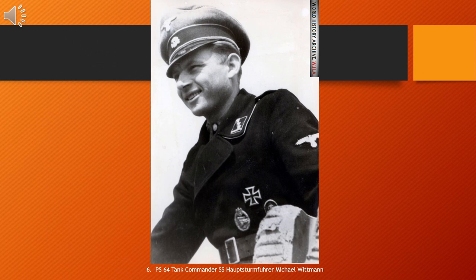Michael Wittmann (22 April 1914 – 8 August 1944) was a German Waffen-SS tank commander during the Second World War. He is known for his ambush of elements of the British 7th Armoured Division during the Battle of Villers-Bocage on 13 June 1944. While in command of a Tiger I tank, Wittmann allegedly destroyed up to 14 tanks, 15 personnel carriers and two anti-tank guns within 15 minutes before the loss of his own tank. The news was disseminated by Nazi propaganda and added to Wittmann's reputation.